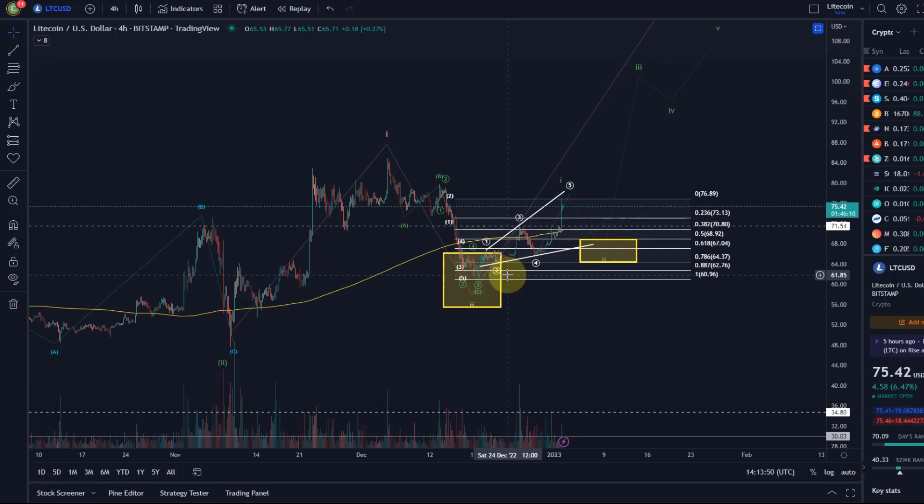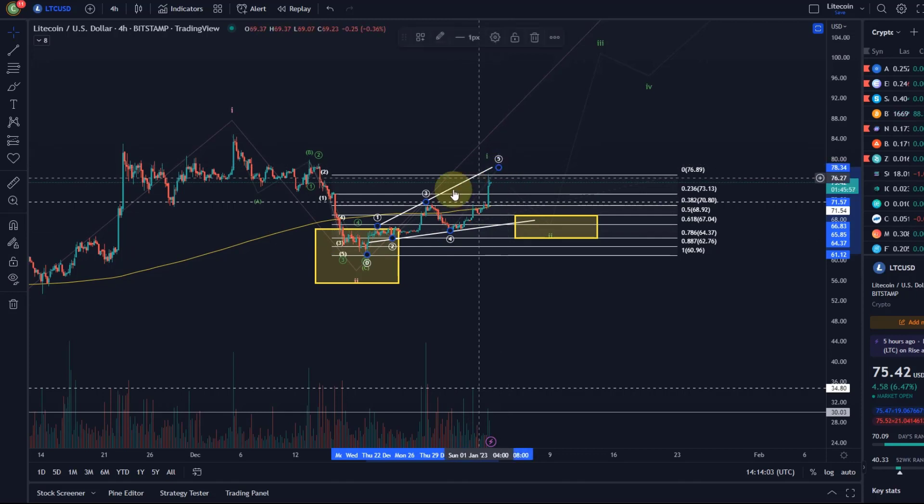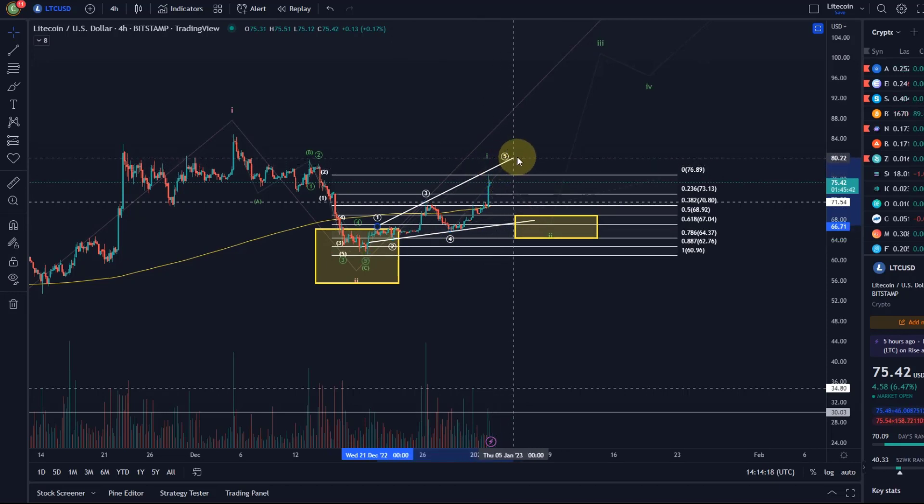It follows the trend channel quite nicely — this ascending wedge. An ascending broadening wedge is typically a bearish pattern, so it would normally break out to the downside, which would be in line with the Elliott Wave count. The minimum expectation was for wave 5 to move above the high of wave 3 and possibly reach the trend line. I defined that ascending channel in the last video and we've now reached it.